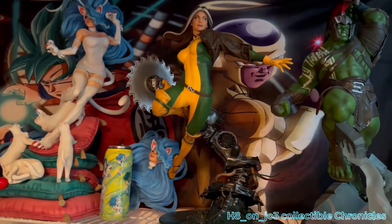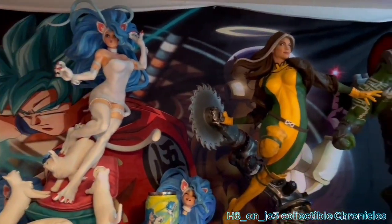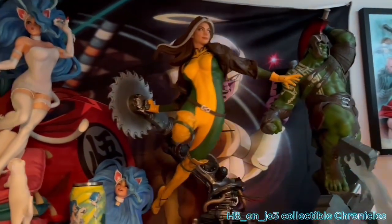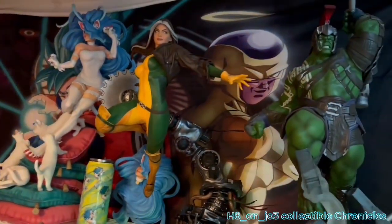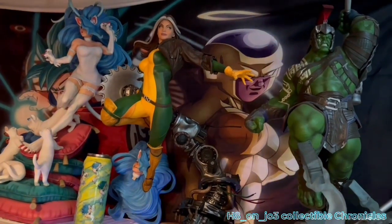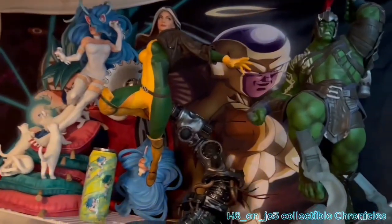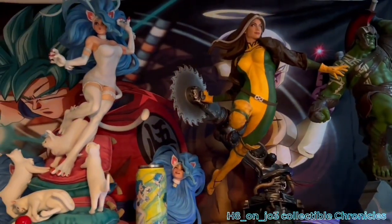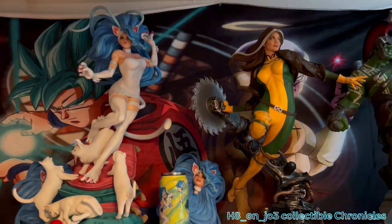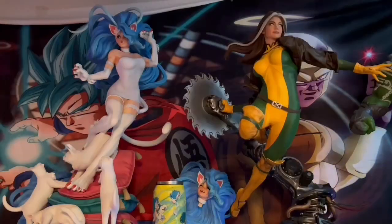This is what the statue looks like added to the collection with my 1/4 scale pieces — I think it looks amazing and really brings out the rest of the statues. If statue collecting is something you're interested in, hit me in the comment section and let me know what you think — was it a wise purchase or not? I'm going to keep the content coming and keep showing more things in the game room. Until next time, peace.